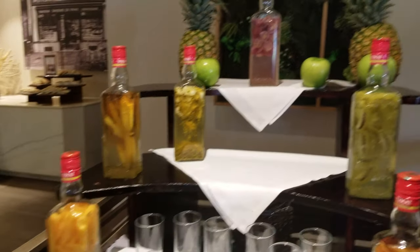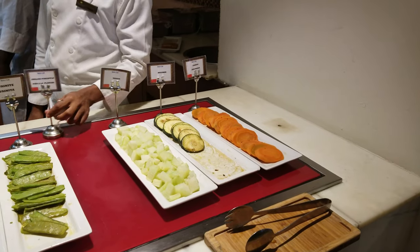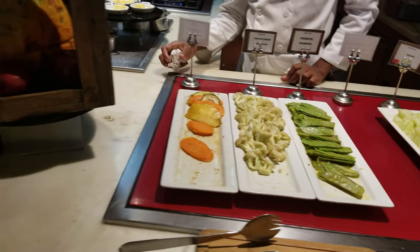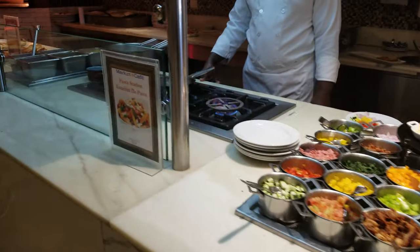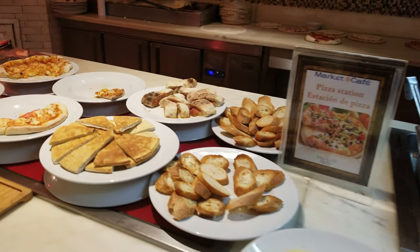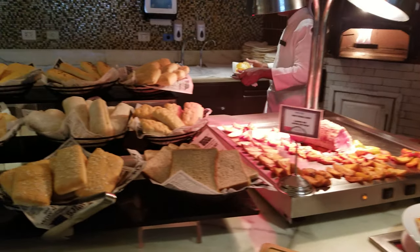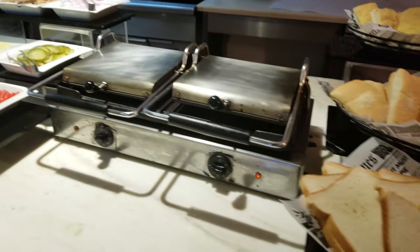Various drinks. Vegetables. Pasta station. Pizza station — oh, that looks really good. And then various bread, so you can do your own panini. Very nice.